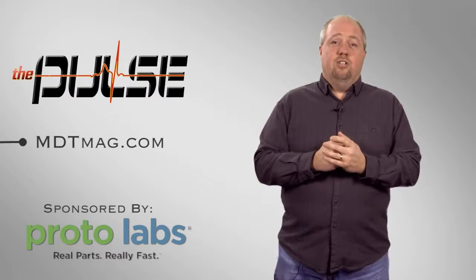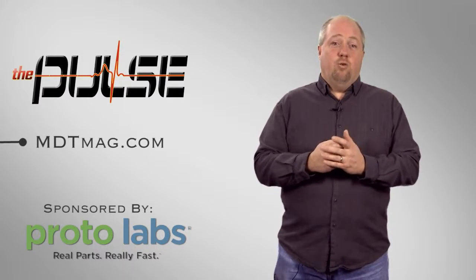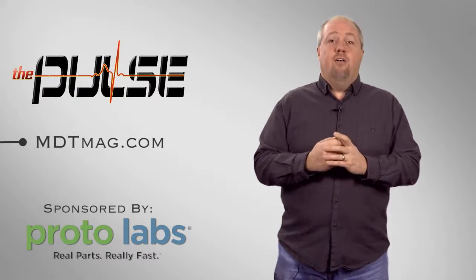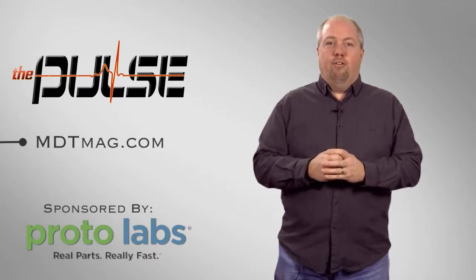For more medical technology news, go to MDTMag.com or get involved in the discussions at Twitter, Facebook, or LinkedIn via the links below. For Sam Brusco, I'm Sean Fenske, and this has been The Pulse.